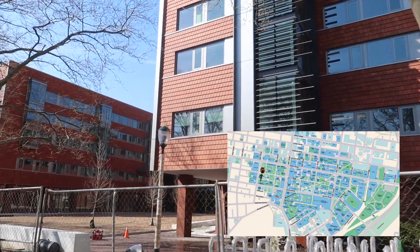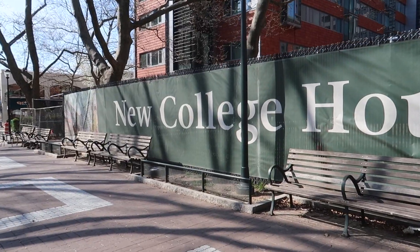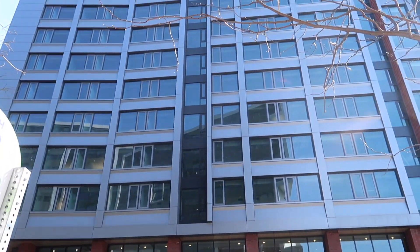Here is New College House West, the newest college house. It hasn't officially opened yet and is still under construction, but it's slated to open this fall. It has suite style rooms and I'm assuming it would have newer facilities, although I am a little salty because I didn't get it when I requested it.